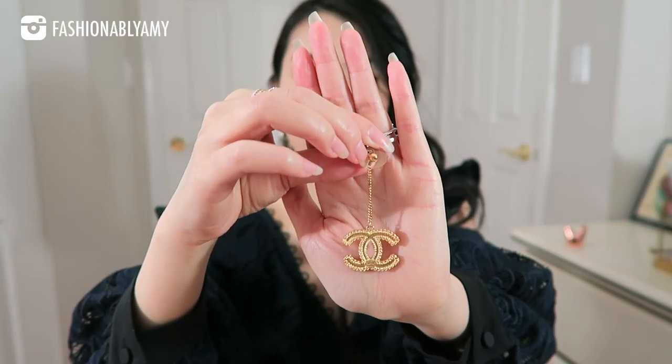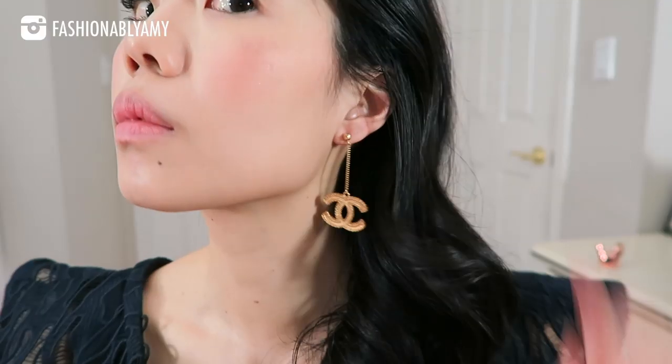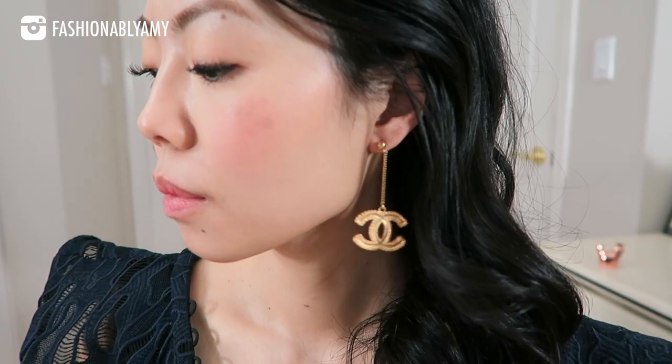These are the super coveted CC dangly earrings in vintage gold color. When I bought these in 2016, the prices were already expensive but still a little less crazy than they are now. Nowadays the earrings are so expensive, some are well over the $1,000 mark, and they're just getting more and more expensive. So whenever I see a pair that's reasonable and different from what I have, I don't hesitate.